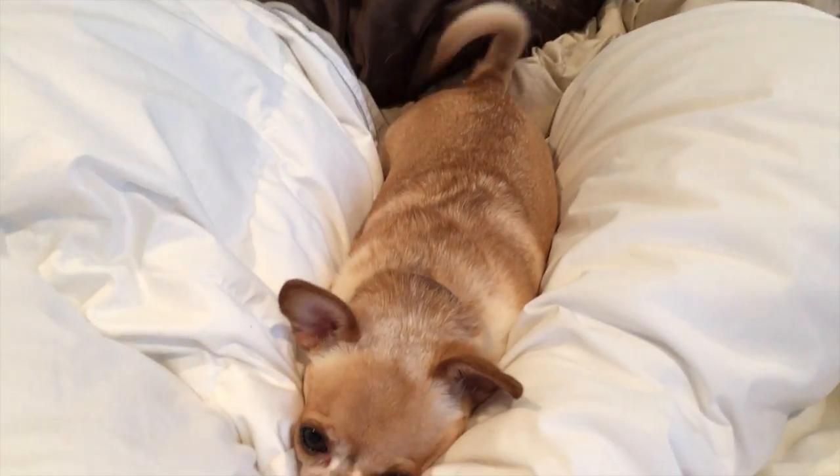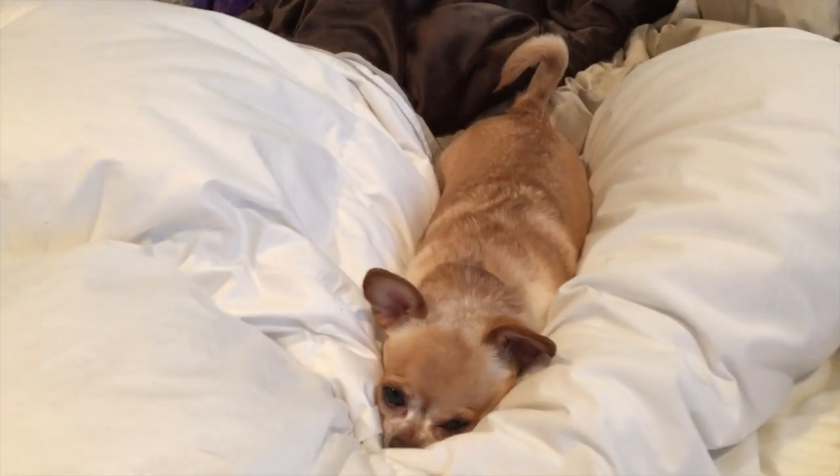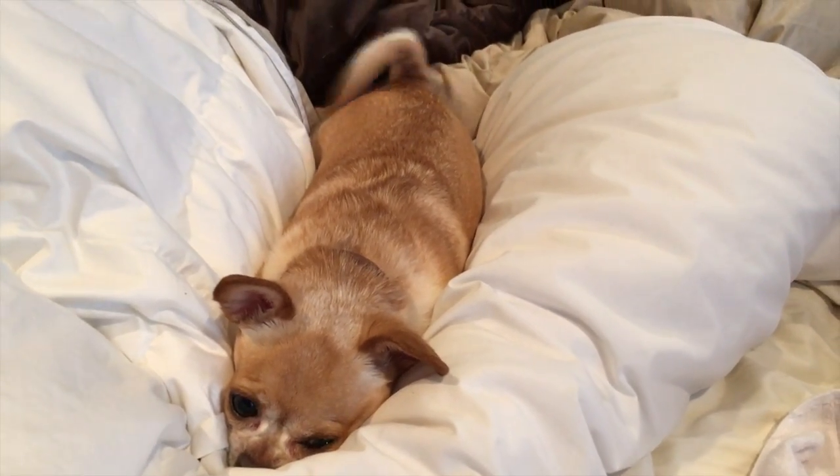Hi Duke! My little puppy is just waking up. I like when he wakes up.